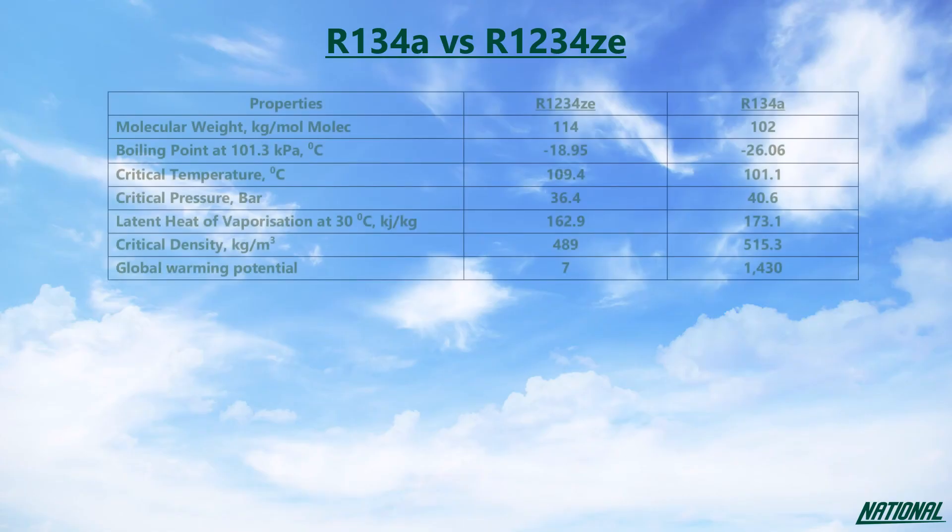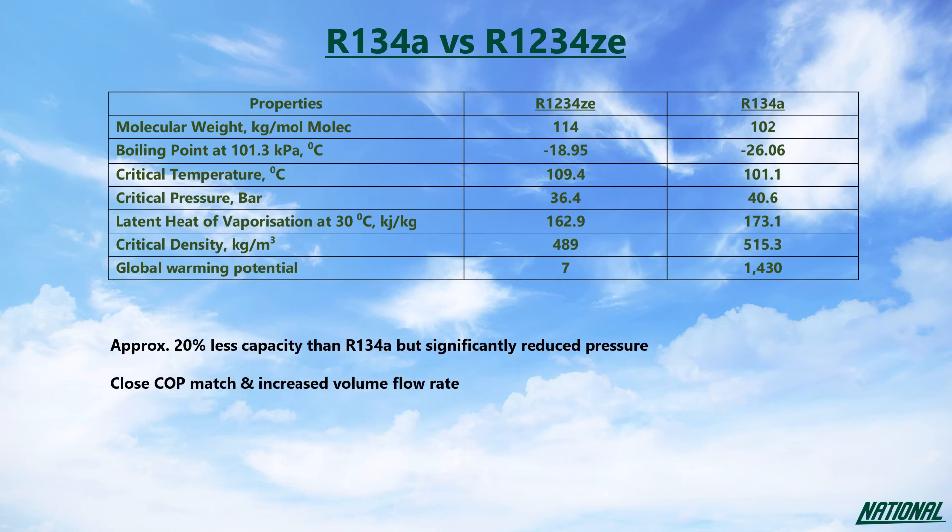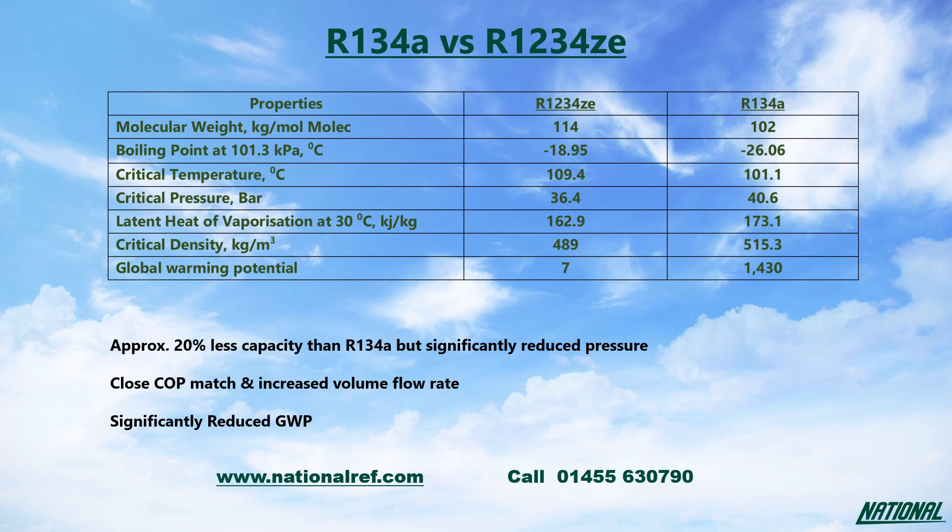With very similar properties, R1234ZE is a close match but has been designated as A2L by ASHRAE so it is not designed for retrofitting. However, with a very close coefficient of performance and increased mass flow rate coupled with an extremely reduced GWP, R1234ZE is certainly a long-term contender. Thank you, and if you would like to know more please visit nationalref.com or call us on 01455 630 790.